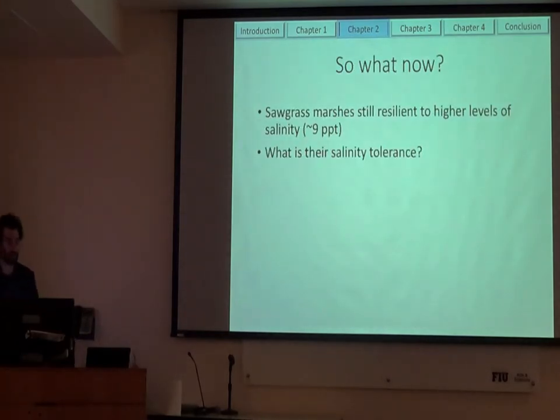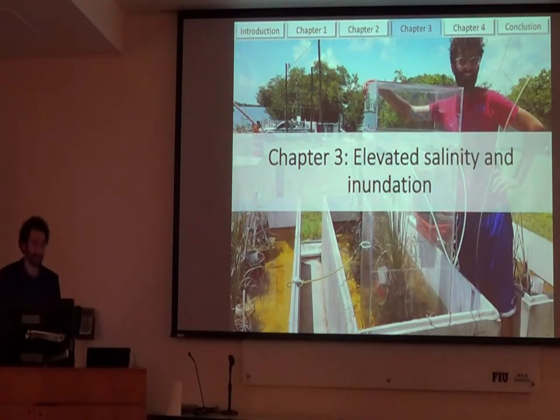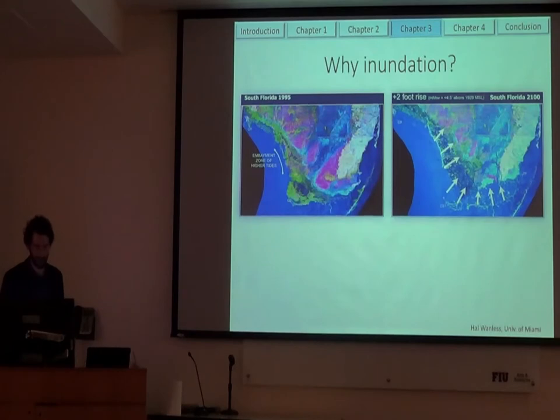We saw they're still pretty resilient to higher levels of salinity, at least in their productivity. So the next step was to find what salinity can actually affect in the sawgrass. Our next experiment looked at elevated salinity and inundation as a second factor. With this one, we looked at this brackish water transition area.